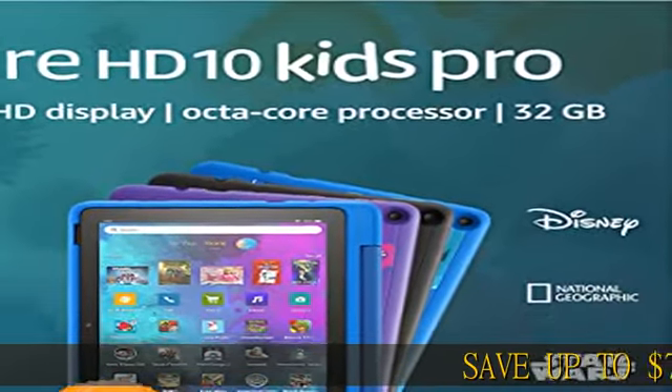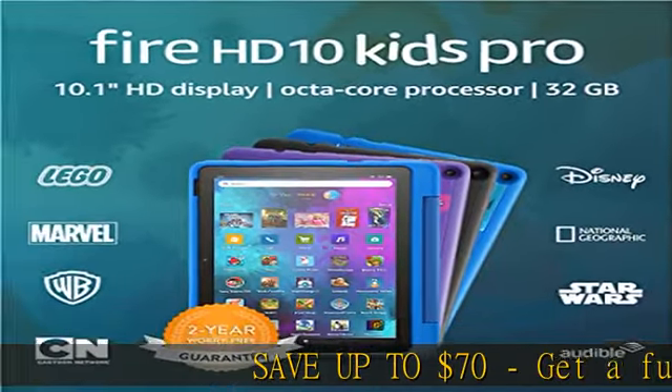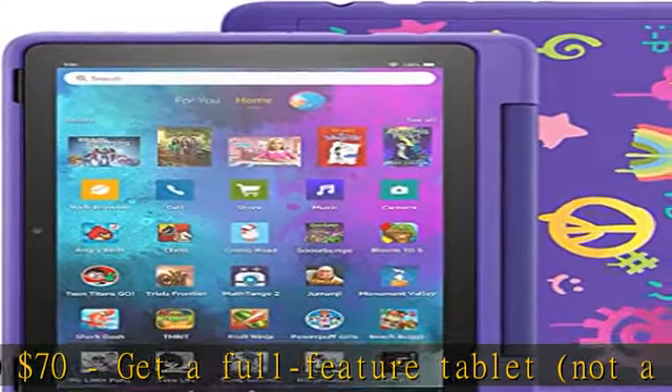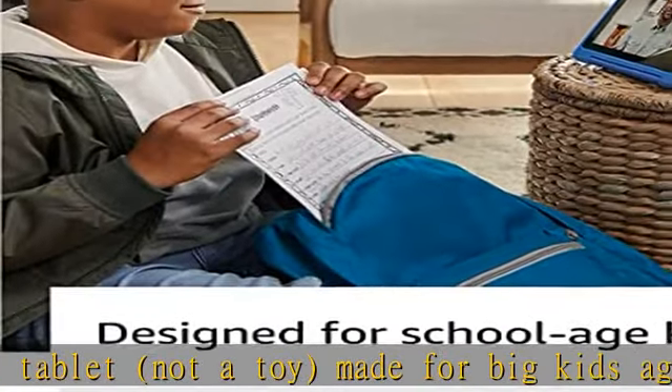Save up to $70. Get a full feature tablet, not a toy, made for big kids ages 6-12, and includes one year of age-appropriate Amazon Kids content and a slim kid-friendly case.